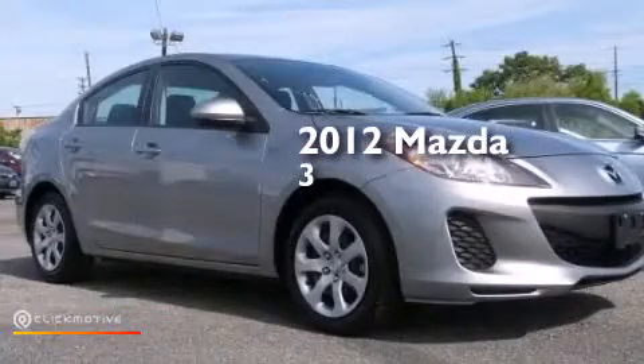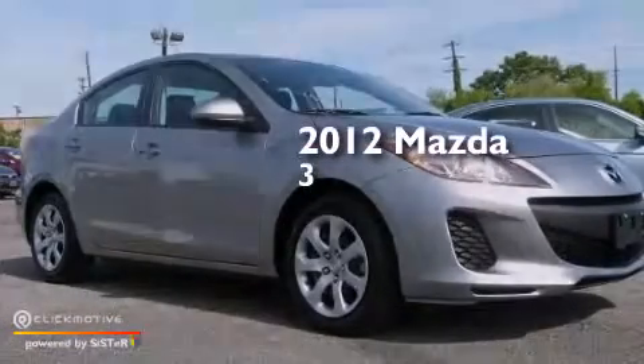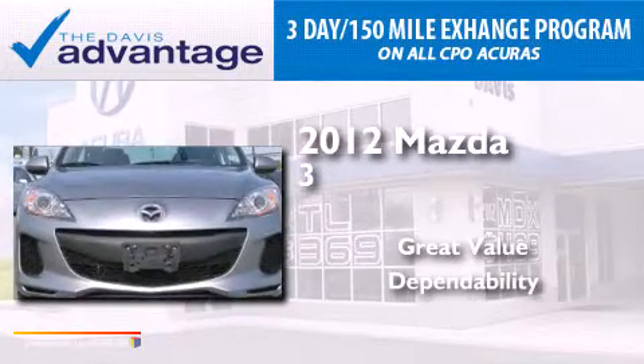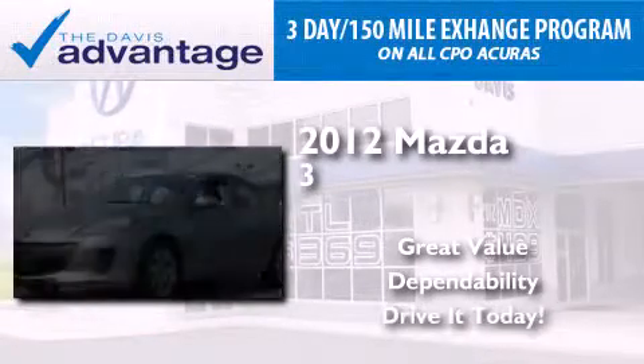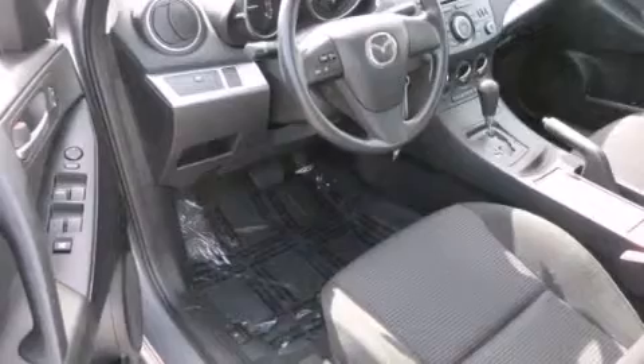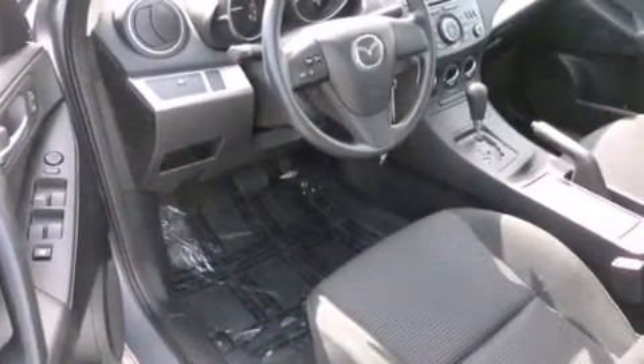This is a 2012 Mazda 3. Features include commercial-free satellite radio, a low tire pressure indicator, and traction control and stability control systems.